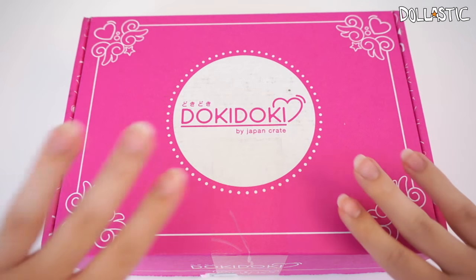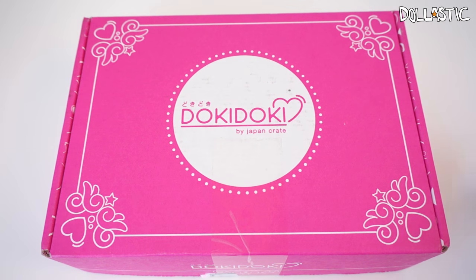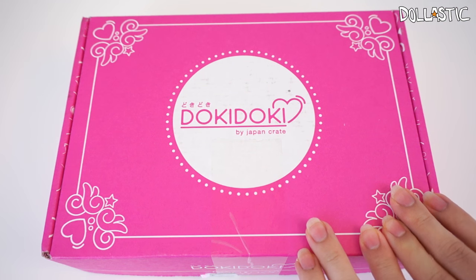Hi guys! Lasek here. Today, as you can see right in front of me, I have Doki Doki Crate. I keep on saying Doki Doki Crate — I'm going to correct myself — Doki Doki Crate. So I have Doki Doki Crate right here to open.